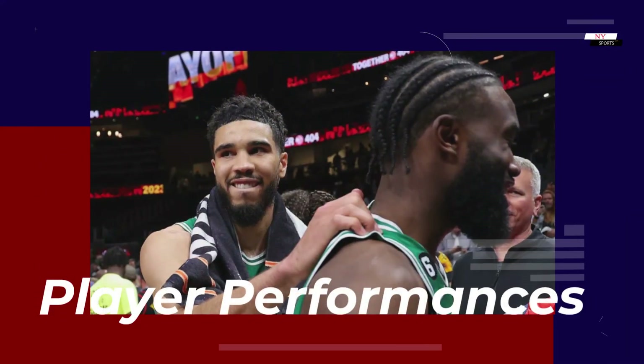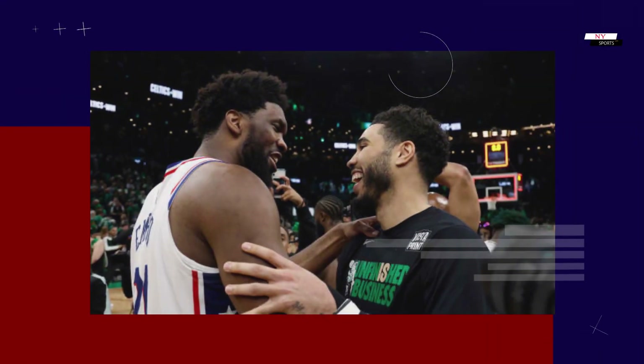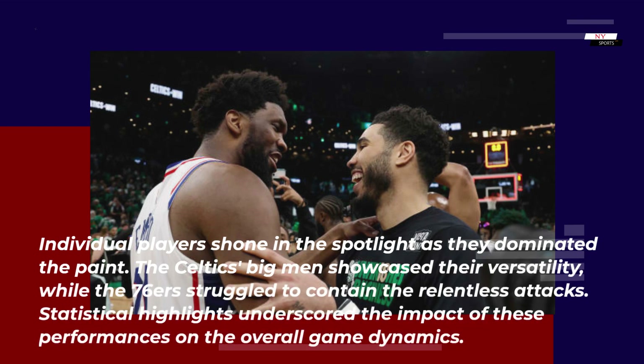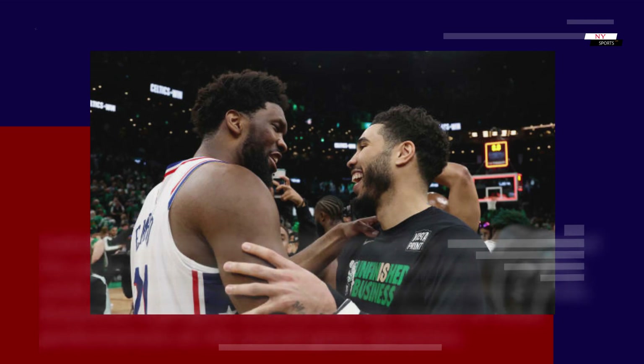Individual players shone in the spotlight as they dominated the paint. The Celtics' big men showcased their versatility, while the 76ers struggled to contain the relentless attacks. Statistical highlights underscored the impact of these performances on the overall game dynamics.